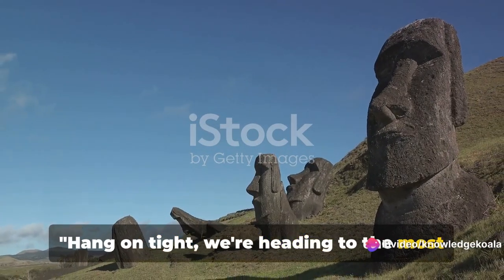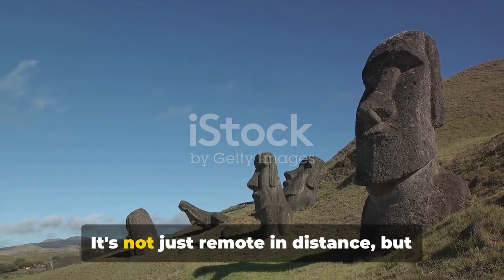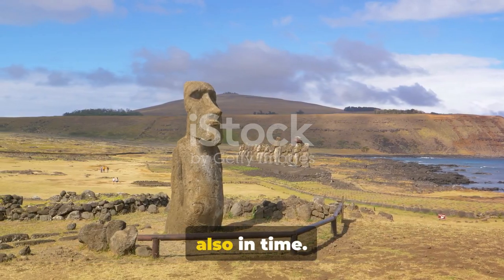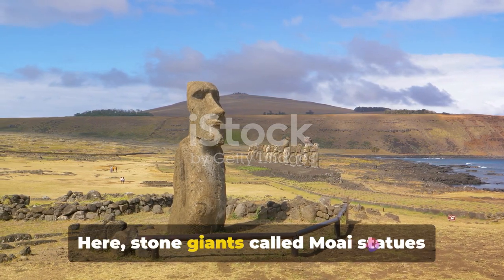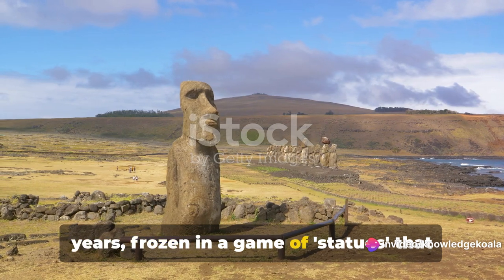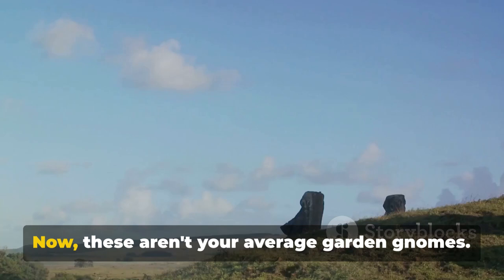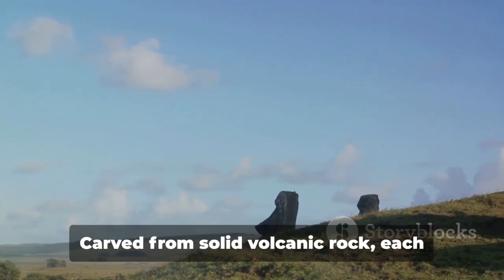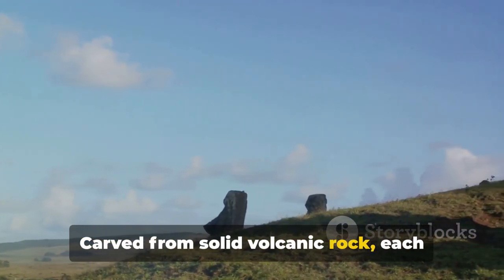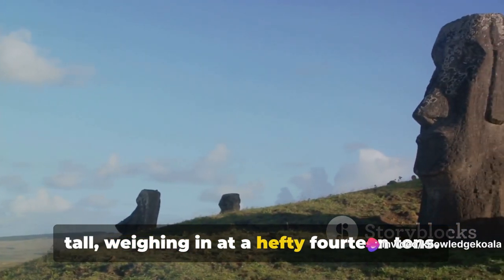Hang on tight. We're heading to the most remote inhabited island in the world, Easter Island. It's not just remote in distance, but also in time. Here, stone giants called Moai statues have been standing guard for hundreds of years, frozen in a game of statues that makes your childhood games seem like a brief intermission. Now these aren't your average garden gnomes. Carved from solid volcanic rock, each Moai statue stands about 13 feet tall, weighing in at a hefty 14 tons. That's like stacking two full-grown elephants on top of each other.